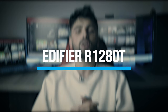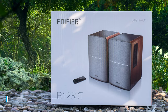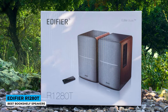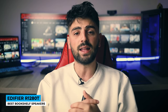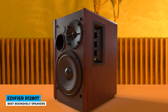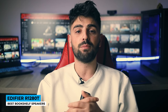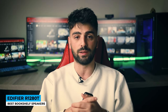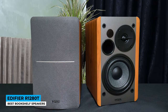Number 2: Edifier R1280T — Best Bookshelf Speakers. The Edifier R1280T powered bookshelf speakers provide a beautiful balance between affordability and high quality sound. The R1280T speakers feature wood veneer paneling on the sides and a matte metallic finish on top. The grills are grey cloth with the Edifier logo at the bottom and they are removable. Beneath the grille, each speaker packs a 4-inch woofer, a 13mm steel dome tweeter, and a port to move air and allow the drivers to perform more efficiently. The right speaker is the only powered one of the duo, and its power feeds the left unit via a detachable cable.